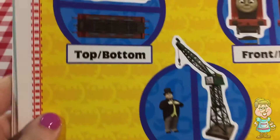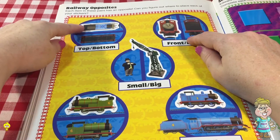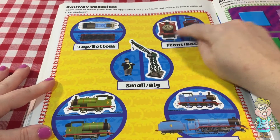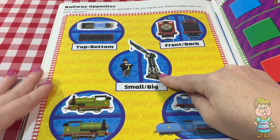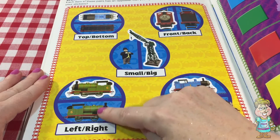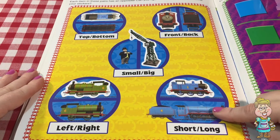Let's look at all of these. We have the top and the bottom, the front and the back, small and big, left and right, and short and long.